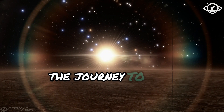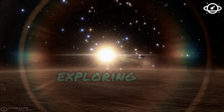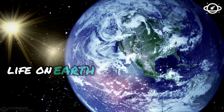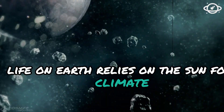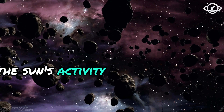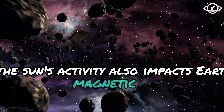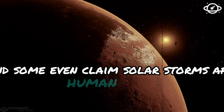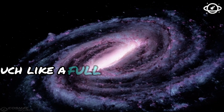Exploring the Sun holds great significance for us Earthlings. Life on Earth relies on the Sun for climate, seasons, and solar radiation. The Sun's activity also impacts Earth's magnetic field, and some even claim solar storms affect human behavior, much like a full moon.